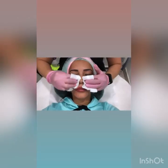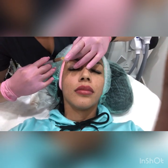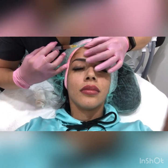Once they have the plasma, they clean your face to make sure it doesn't have any makeup or anything on it, so your skin is ready for the procedure. Then they start putting the plasma all over your face.